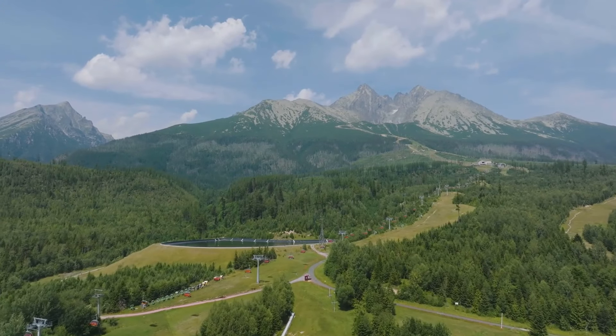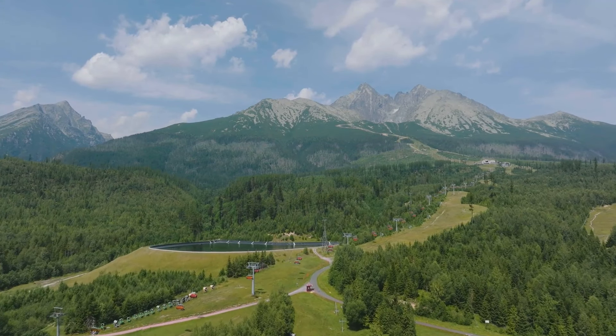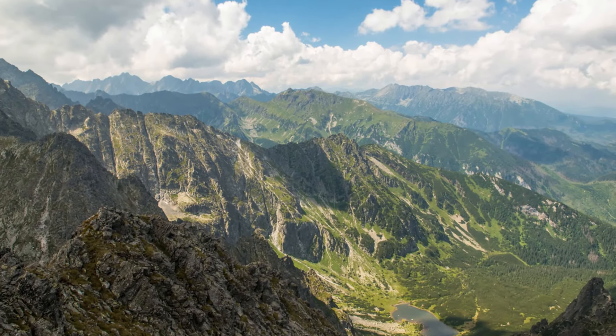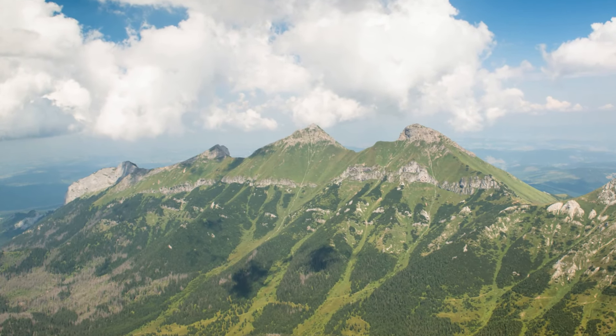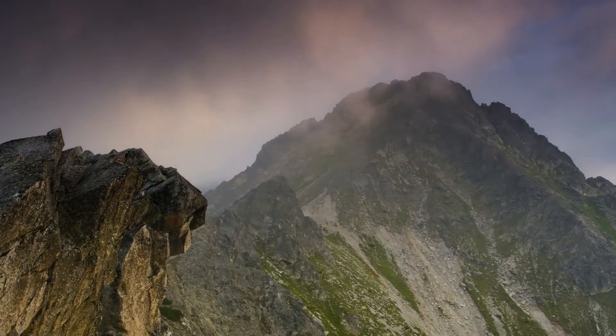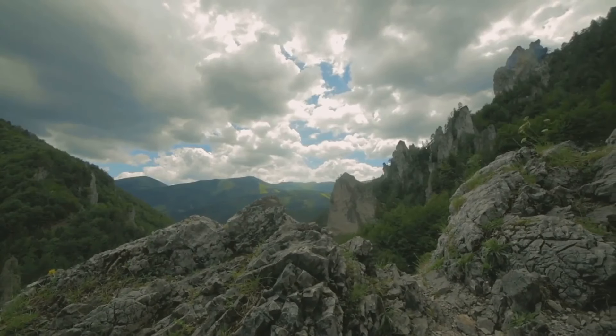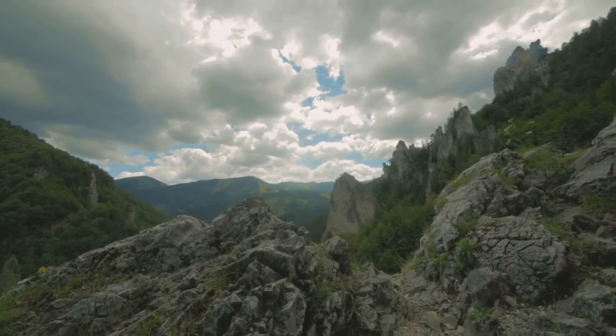From the city, we move to the highest peaks of Slovakia: the High Tatras. Imagine a landscape that changes with every blink, from rugged peaks that touch the sky to serene alpine lakes that mirror the heavens above. This is the High Tatras, Slovakia's pride and joy.